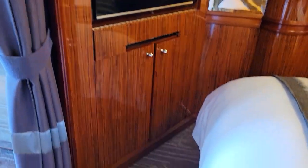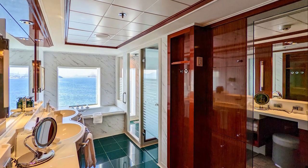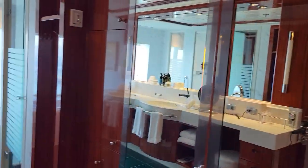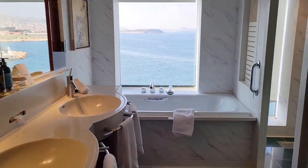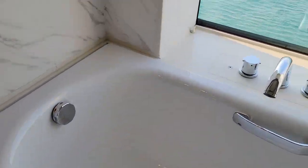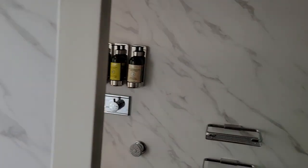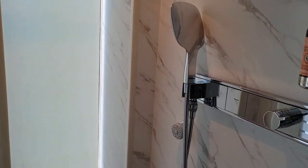The bathroom was great — the double vanities made it easy for us both to get ready at the same time in the morning. The bathtub was so big and comfortable, and we could take baths and watch the Suez Canal as we went by. Bubble baths would be prepared if we asked the butler. The shower was separate and very spacious, with a rain shower and a handheld nozzle.